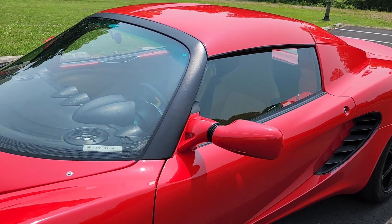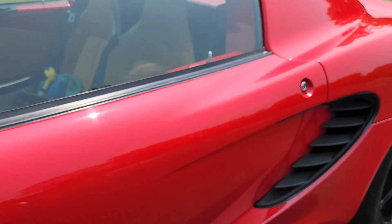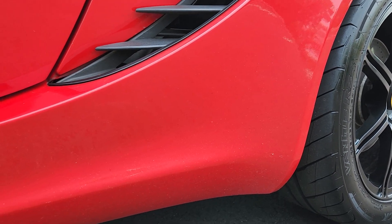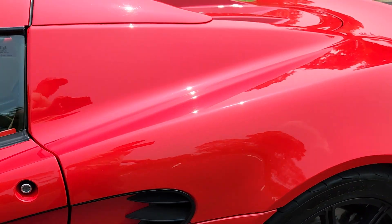As well as the front, the mirror has PPF on it. The front of the rear quarter panel does as well. It's a little dirty from road grime, but that will all wipe away.